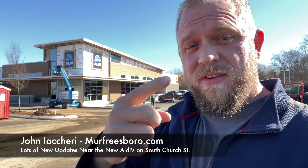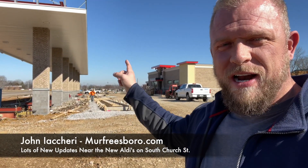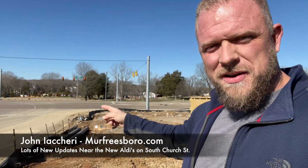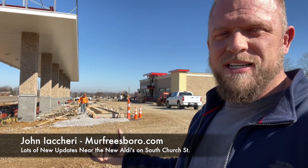Jumping over to the other side of Walmart — we're now on the back side. As you can see, this is the gas station being built. You've got Walmart over there and Aldi's on the far side. Here is South Church Street running right here, all the way to Shelbyville that way. This is a Racetrack gas station.